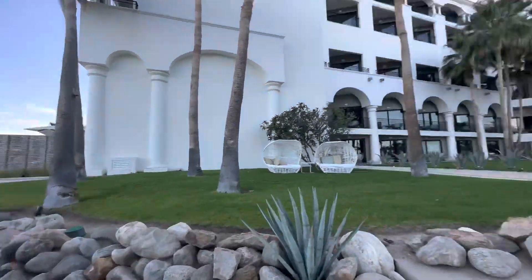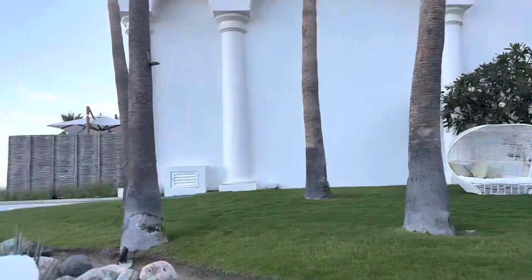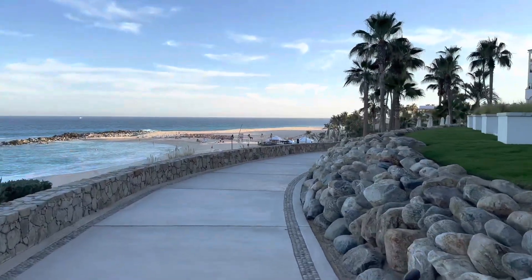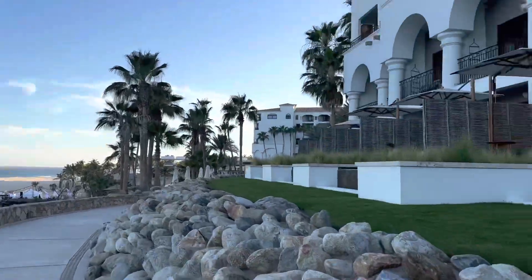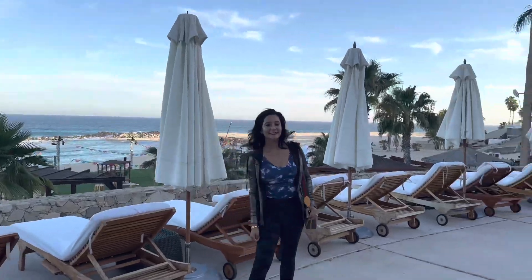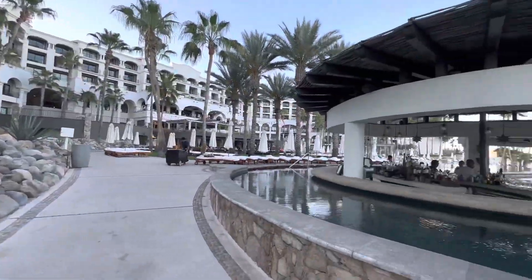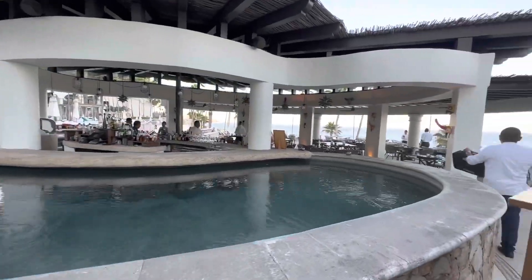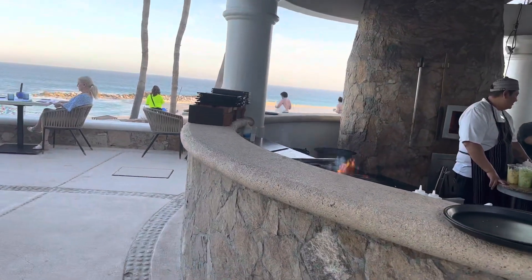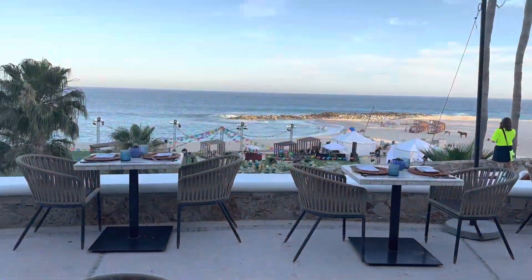What you're seeing here is the tour of the resort. The resort has several restaurants — some of them require reservations and some don't. The food at this resort was amazing; each and every restaurant had its own specialty and there were so many different cuisines.